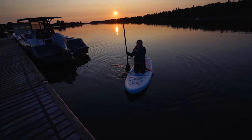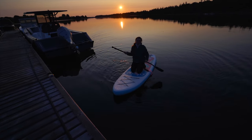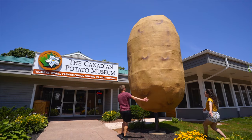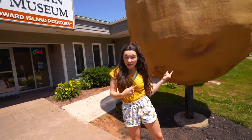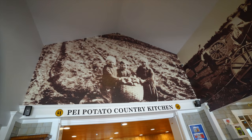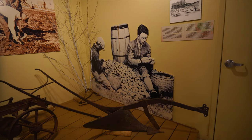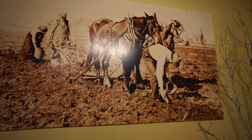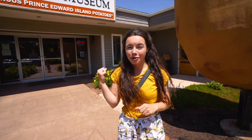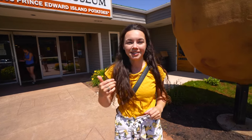That was so pretty! We are at the World's Largest Potato — look at that, what a big spud! We are at the Canadian Potato Museum. When you think of Prince Edward Island, potatoes should come to mind — they grow a lot of them and very good potatoes too, and they have a whole museum dedicated to potatoes.